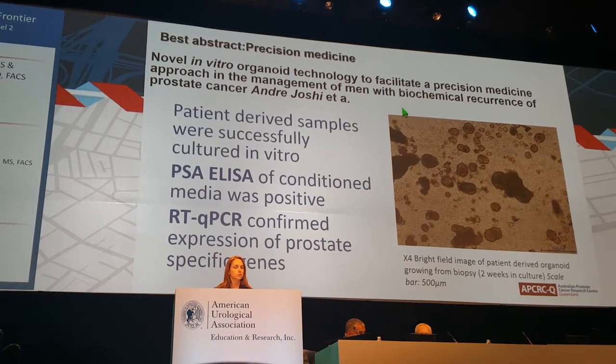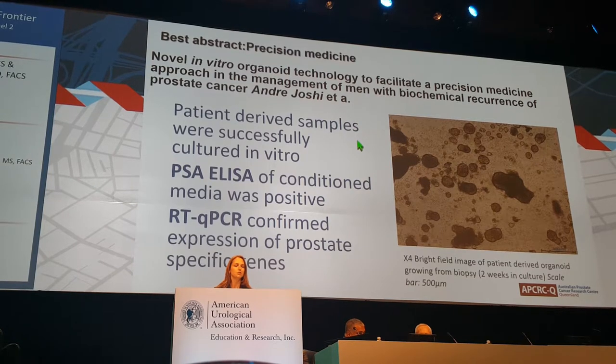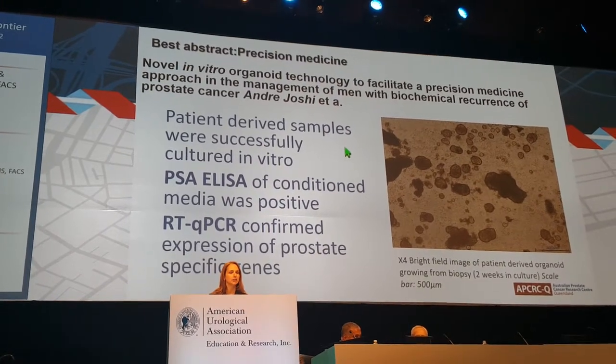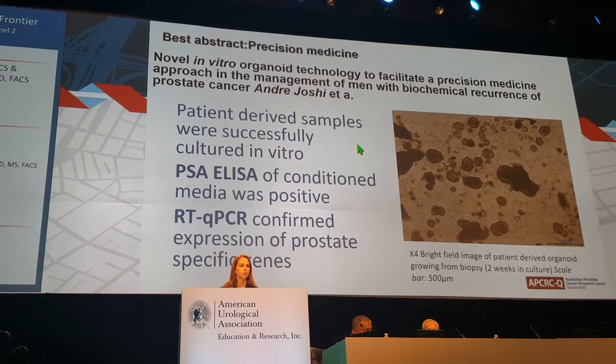The precision medicine best abstract found that patient-derived samples were able to be successfully cultured in vitro — a powerful development for individualized care and men with biochemical recurrence in the future of prostate cancer treatment.